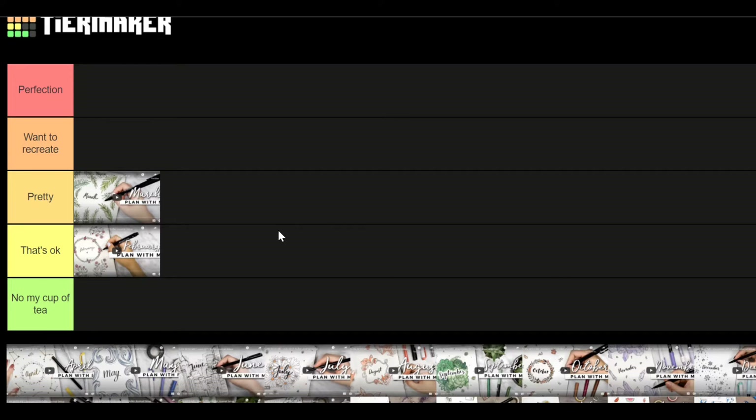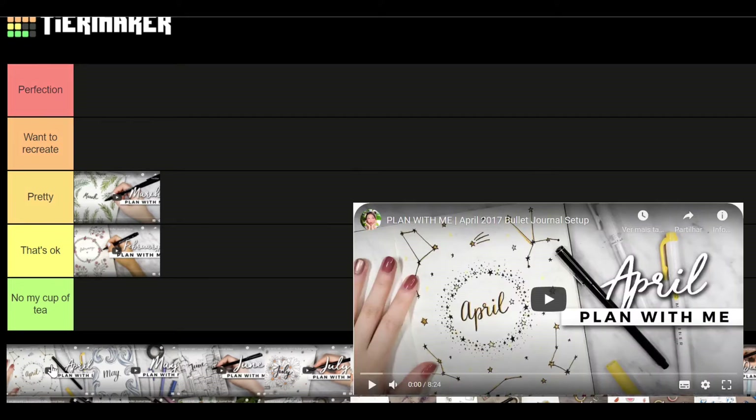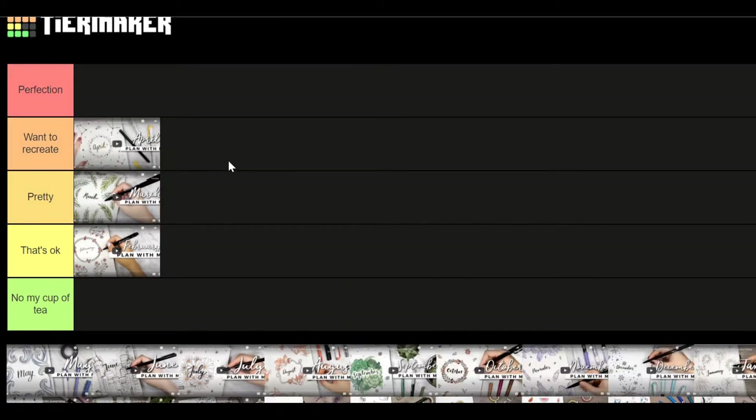April — I really like this theme so I'm gonna put it in 'want to recreate.' I love the little stars and constellations; I think that's really cool. May — I actually did something similar once, but I'm gonna put it in 'pretty' because it's pretty waves.